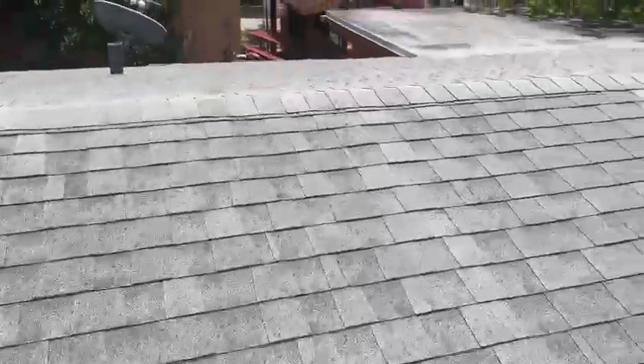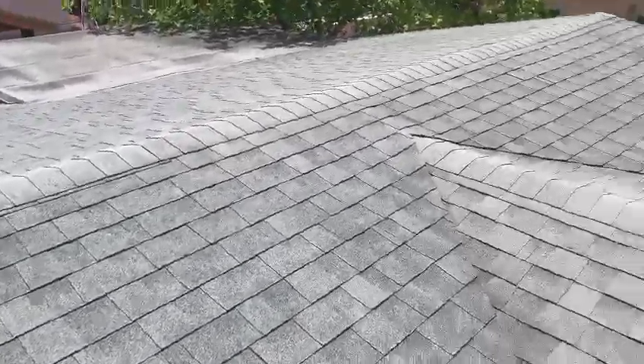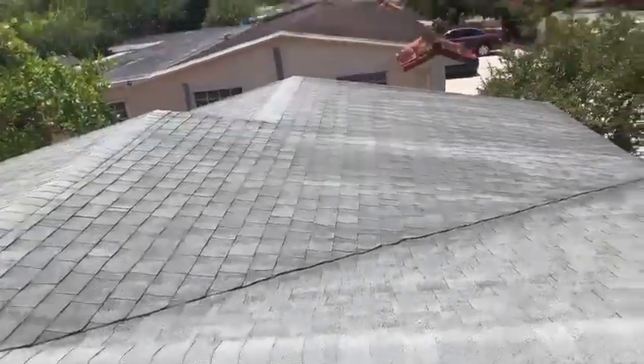The roof looks in very good condition. That's the wet side of the house.